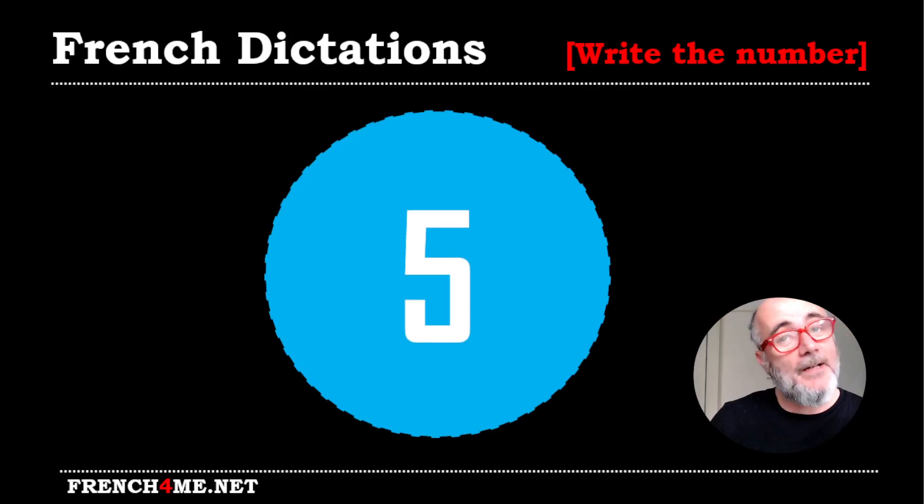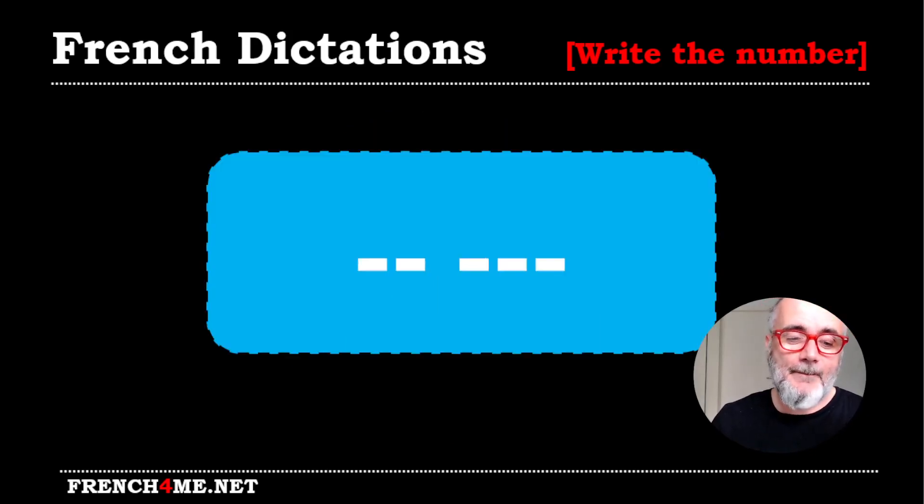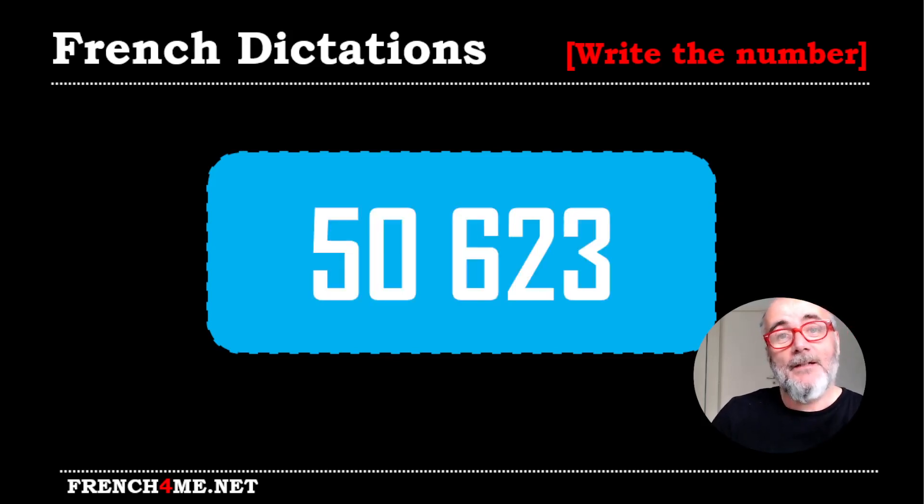Let's go for numéro 5 and we'll have five digits for this one. Cinquante mille six cent vingt-trois. So let's have a look. Cinquante mille six cent vingt-trois. Cinquante mille six cent vingt-trois. And then faster, cinquante mille six cent vingt-trois.